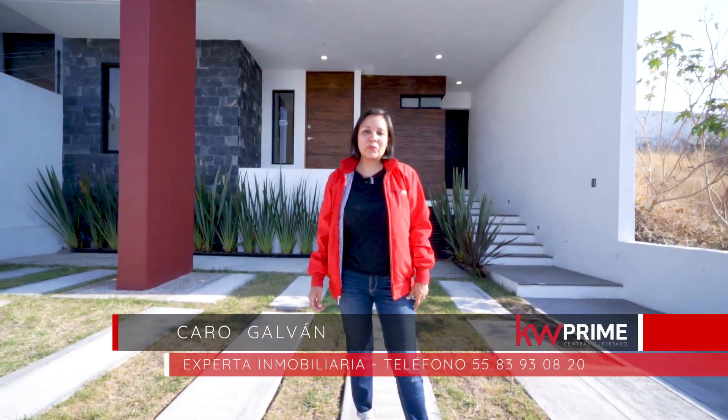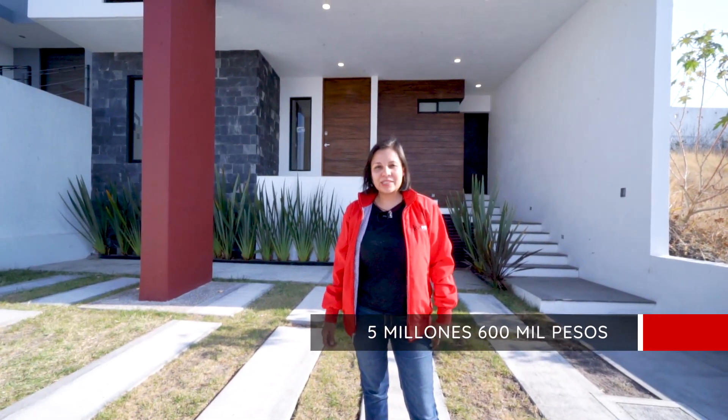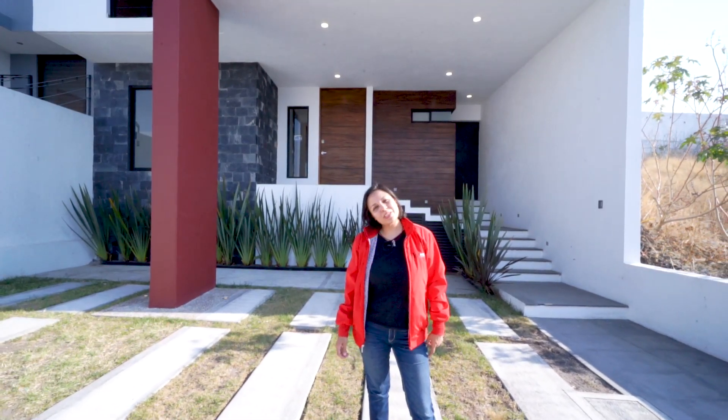Hola, hoy estamos en Cibatán, el condominio Ceiba 3. El valor de esta casa es de 5.600.000 y tiene 395 metros cuadrados de construcción. Vamos a conocerla.